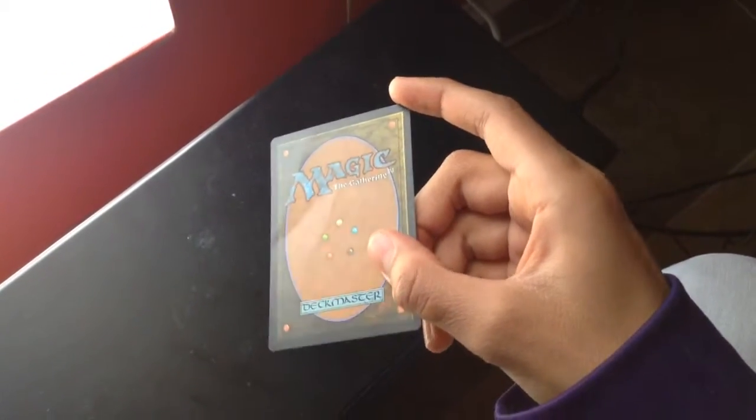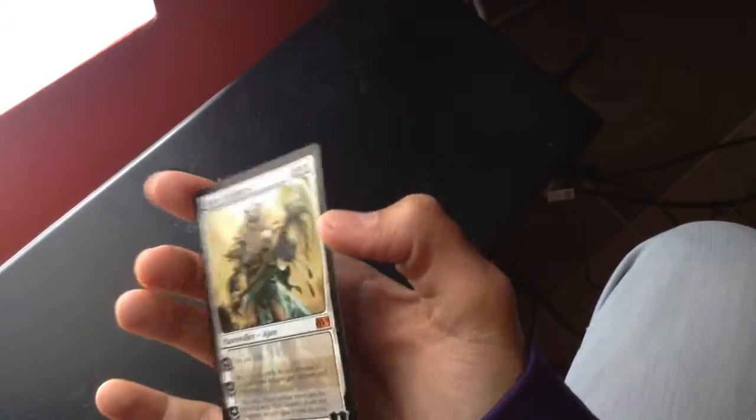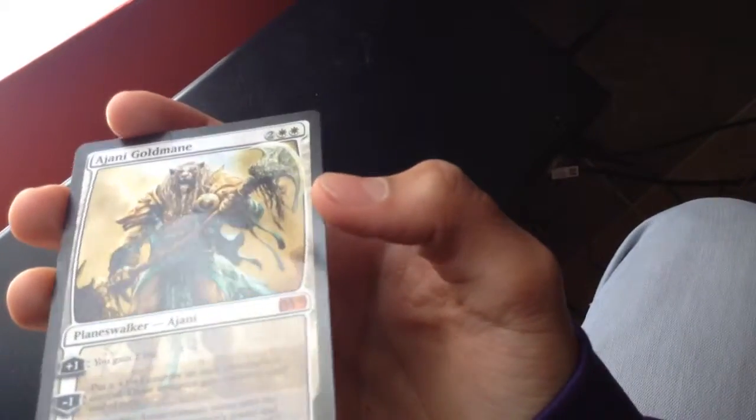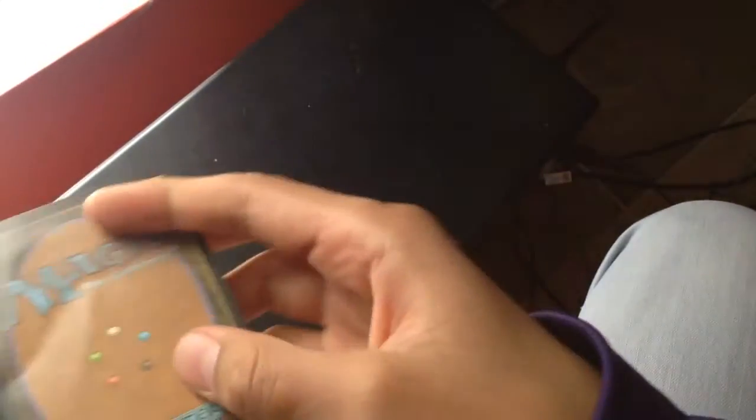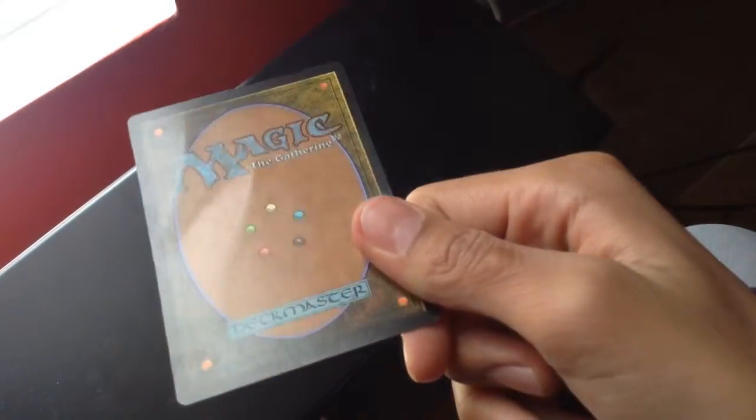You can clearly see that crease. Then on the front — yeah, you can see that. So yeah, I'm going to have to talk to Jojo and see what's up.